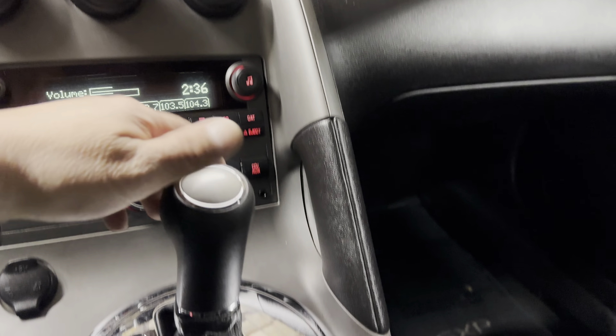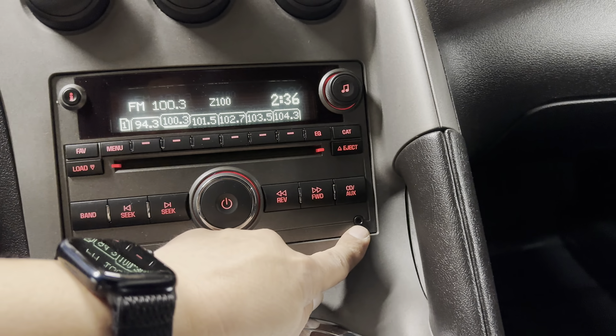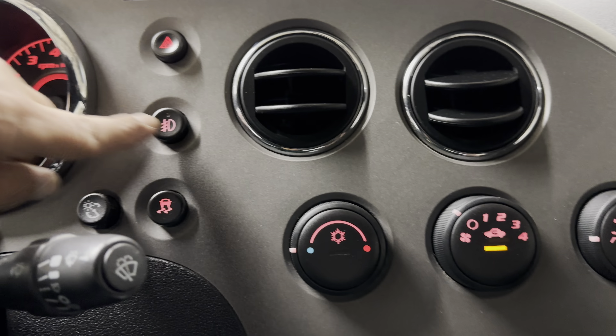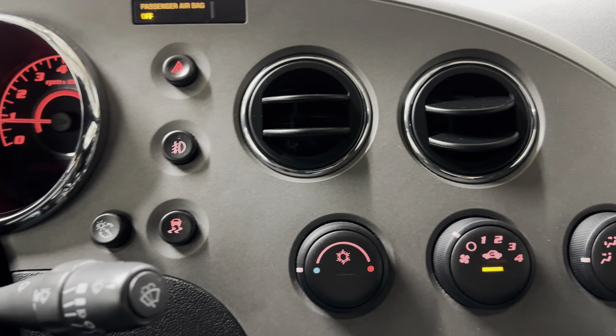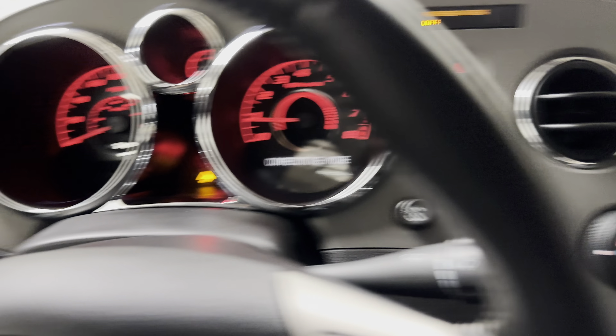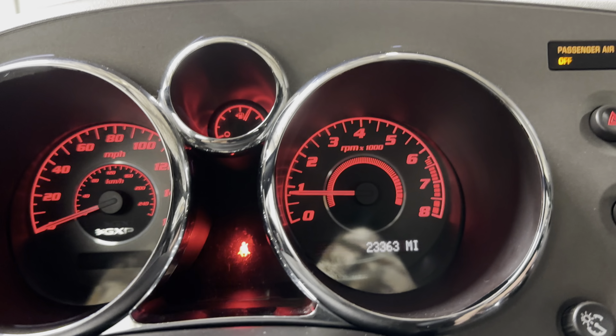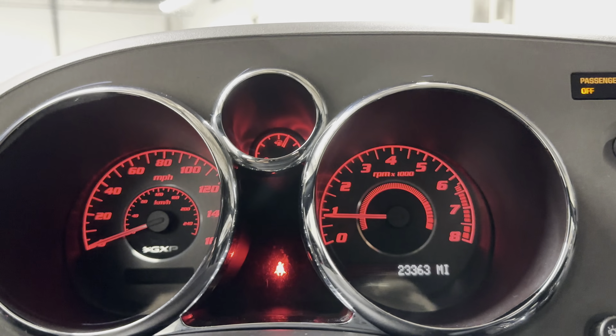Just bad reception in here. Five-speed automatic, air conditioning controls, auxiliary port right over there. Let's turn the lights on. Traction control — right over here. Competitive mode, so the traction's off. Now it's back on.